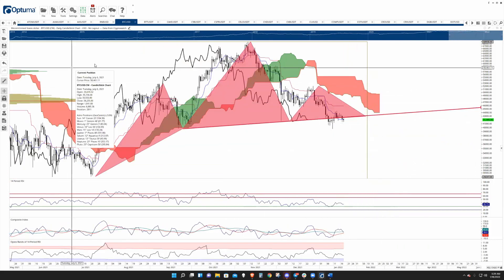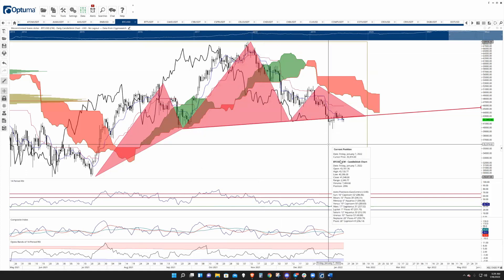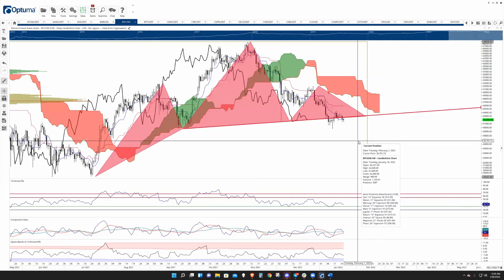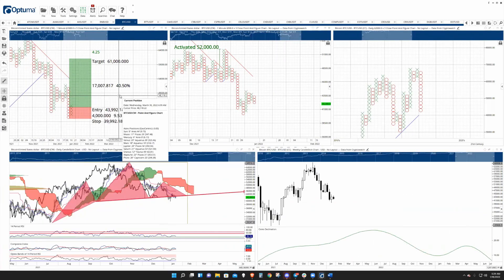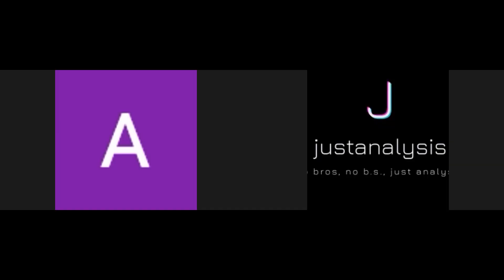Looking at this from a Gann analysis perspective, downside risks are really in that 39.5k to 40k zone, and upside is right at that 61k level on the point figure chart that we've looked at previously. That's what I see for Bitcoin — keeping it short and sweet.